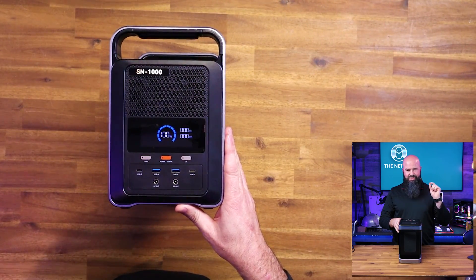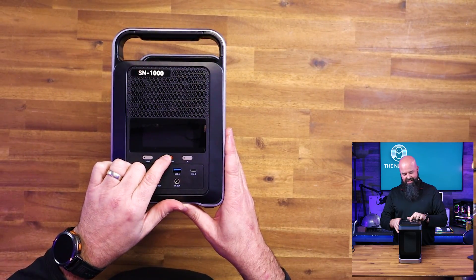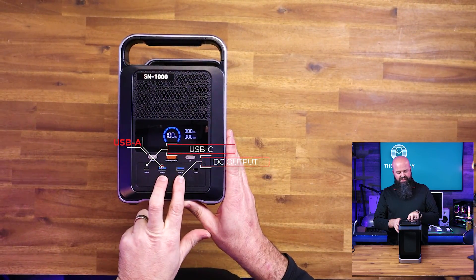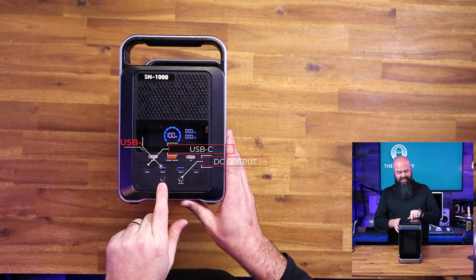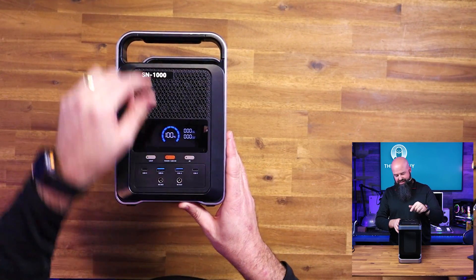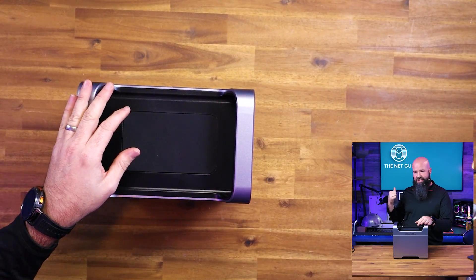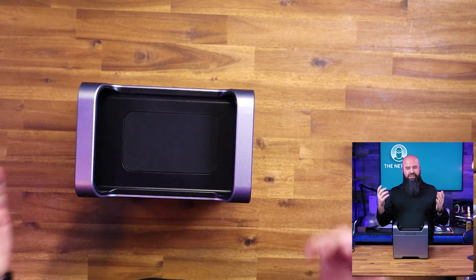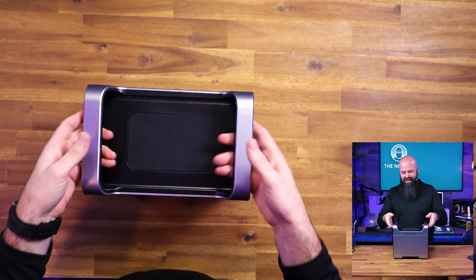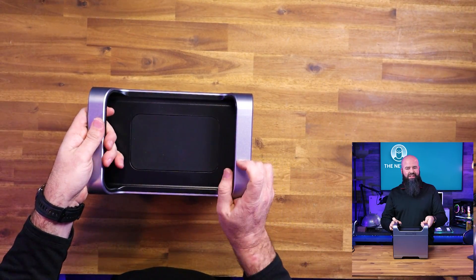DC-wise, this thing has 1037 watt-hours of capacity, which is about three and a half times more than the other device. It went to auto-sleep since we weren't doing anything. It has USB-C, USB-A, and DC output barrel jacks. It also includes a car charging adapter — the other unit didn't have that — so you can charge it via a cigarette lighter-style plug. It requires 15 volts to charge.